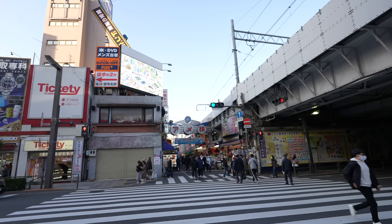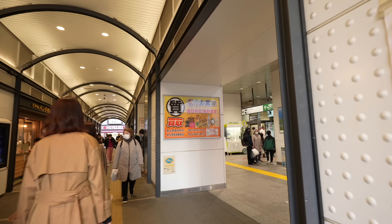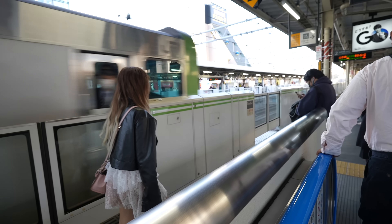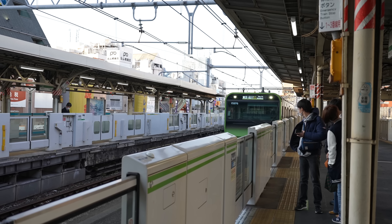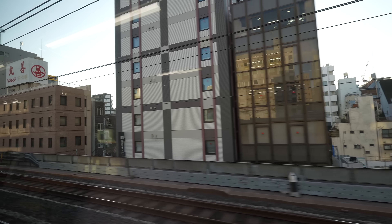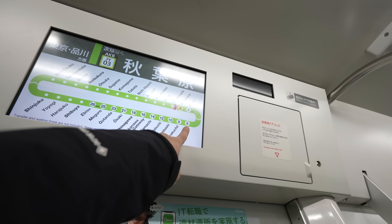Next stop is Akihabara. At the end of Ameyoko Street there is Okachimachi Station — only one station away. I usually walk, but today I'll take the train so I can explain. From Okachimachi Station to Akihabara, we take the Yamanote Loop Line — only one station away. Yamanote Loop Line comes really quickly. Akihabara is the next station, only two minutes. Tokyo Station is three stations away, six minutes.